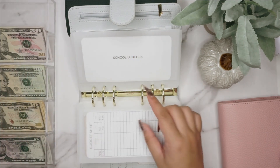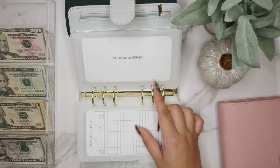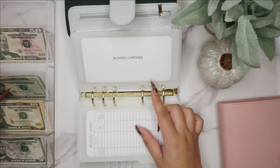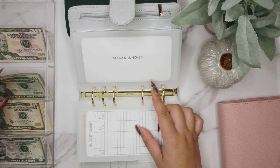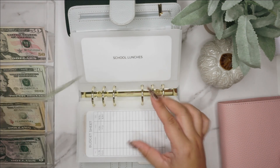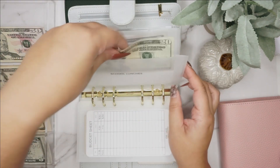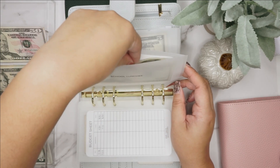School lunches — I did upload money onto their accounts for whenever they eat at school instead of bringing lunch from home. I'm going to do $20 this week because they still have money in their accounts.